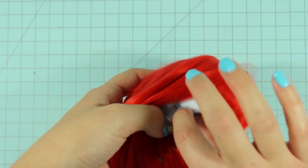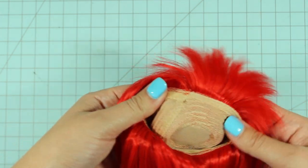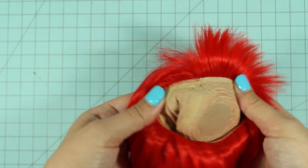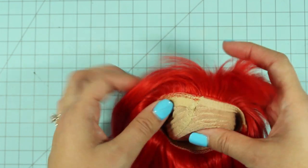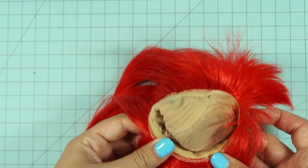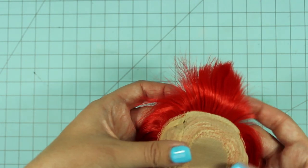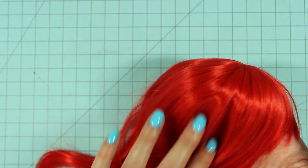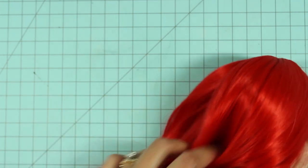Let's take a look at the inside. There's really nice stitching here. The inside cap is a light color to prevent any sort of staining. It looks really well constructed. The concentration of fibers is definitely enough that you're not going to see any wig cap poking through.